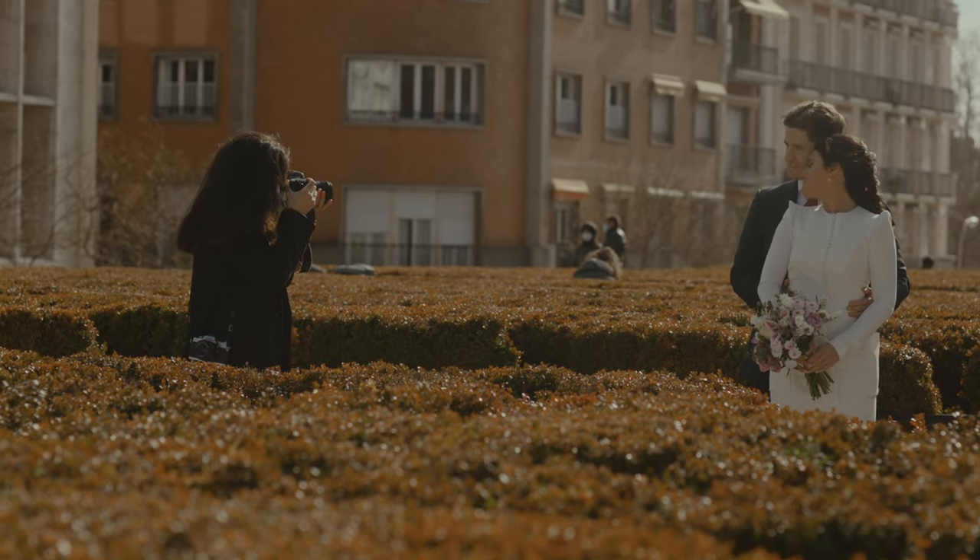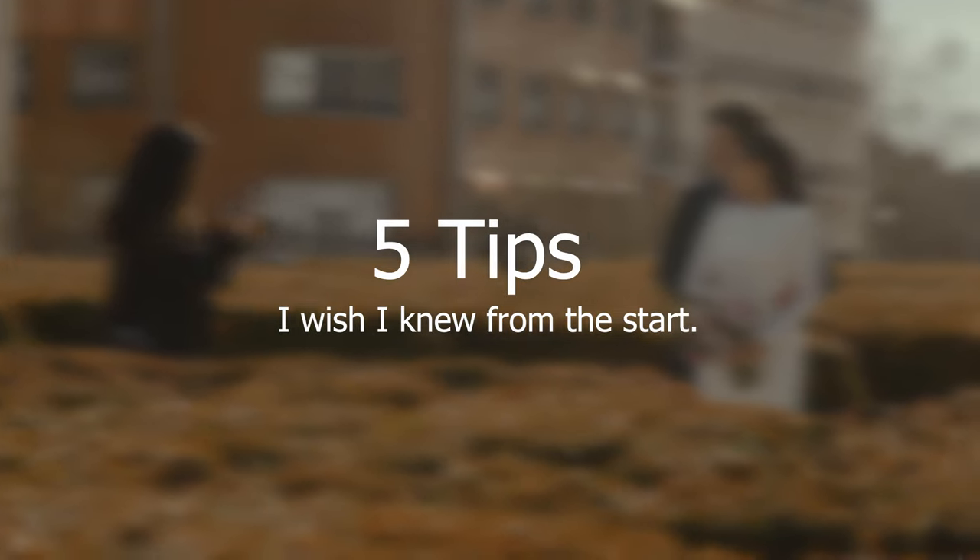Hey guys, I just want to chat about some general tips I have for new wedding photographers out there. Here are five general tips for wedding photographers. I'm going to go over poses, prompts, and a couple other things you might not quite think of.